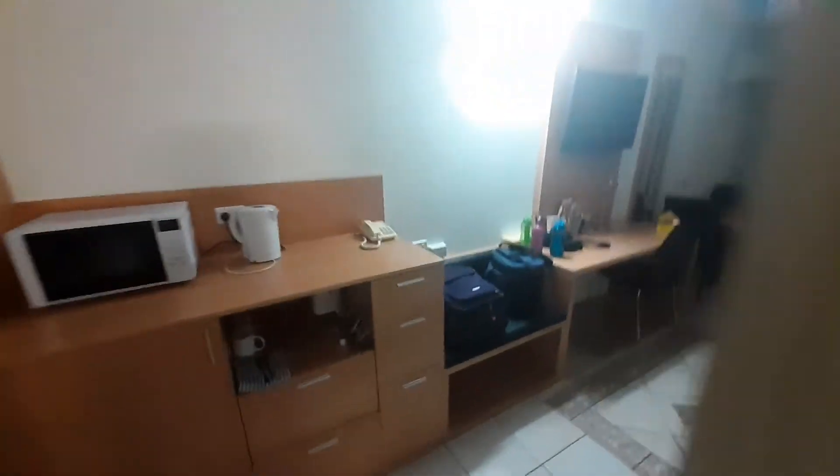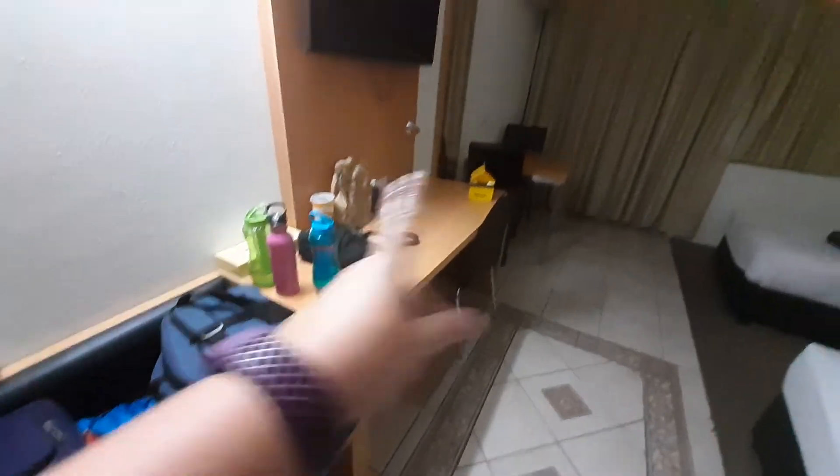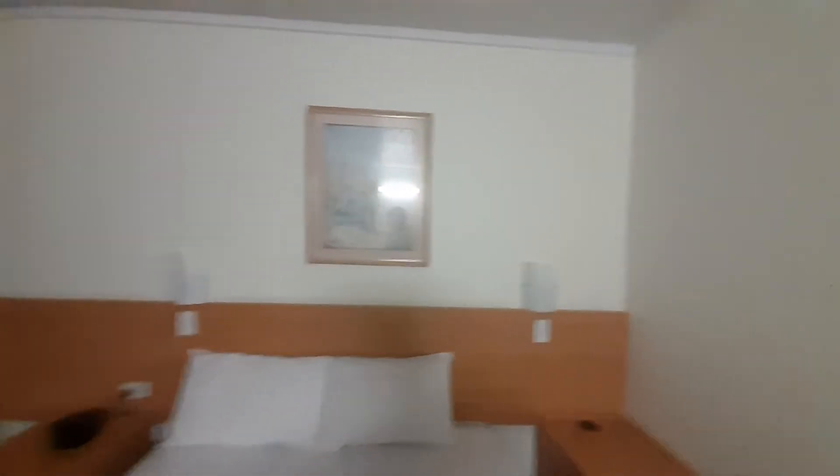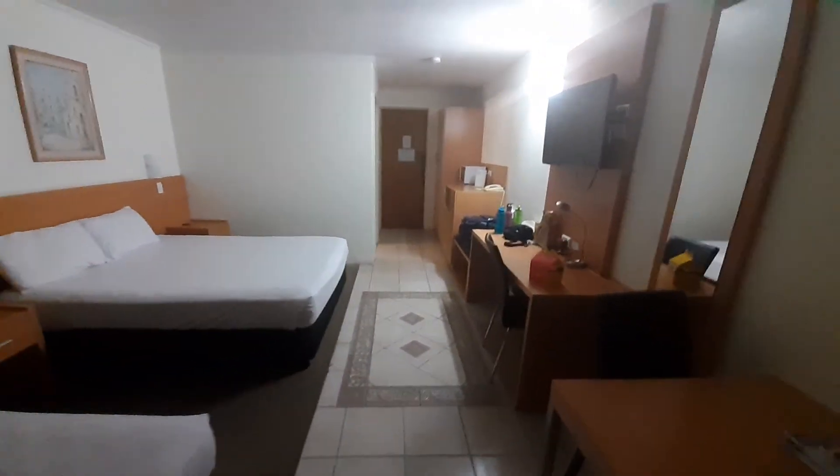We come out and we've got a little seating area, a desk with a TV, a double bed, a single bed, a little table next to the beds, lights, and some artwork. Over here we've got a full-length mirror, table and chairs, air con. The view from the window is just the outside road. And yeah, this is an overview of the Bundaberg International Motor Inn.